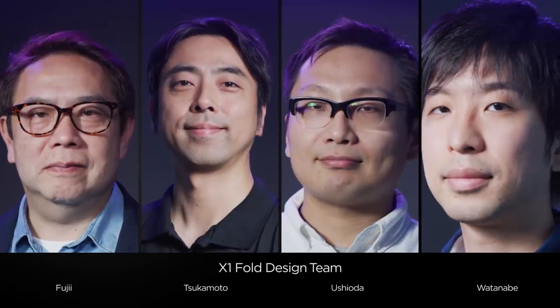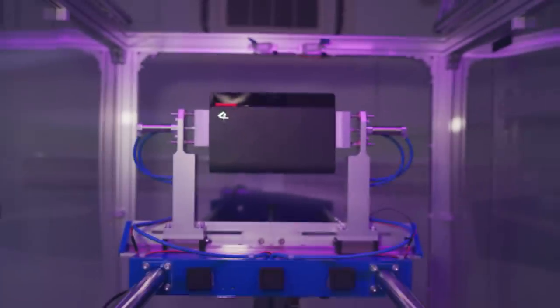The challenges that Fujisan and his team faced were mechanical, electrical, structural, usability, durability.